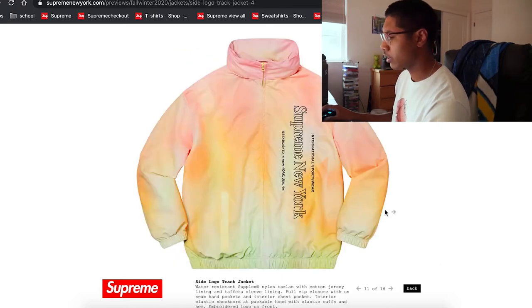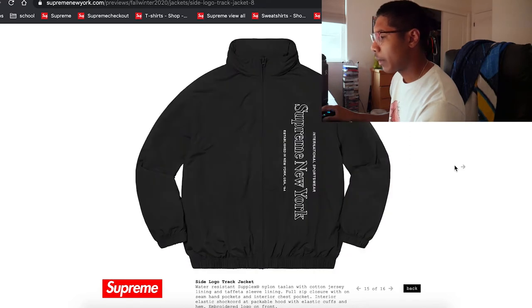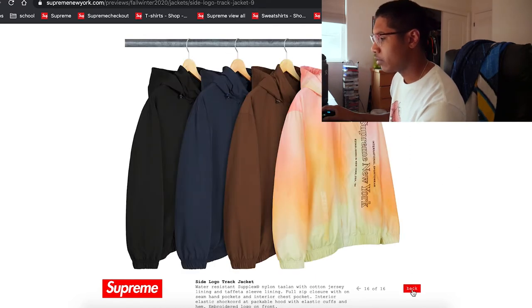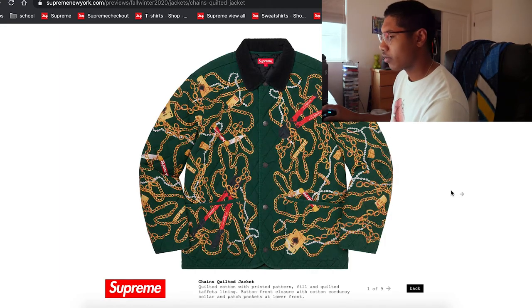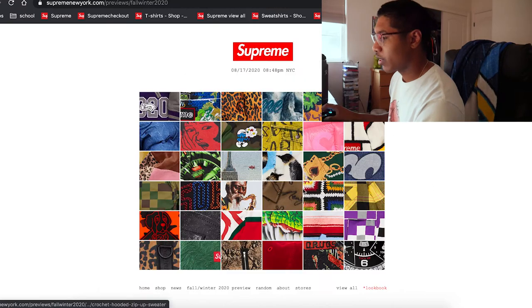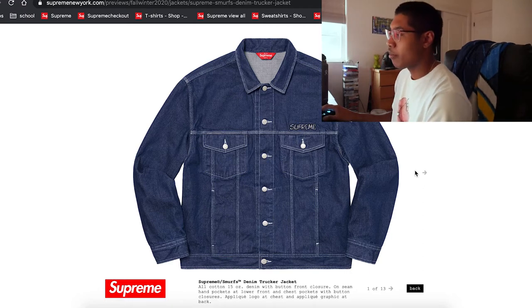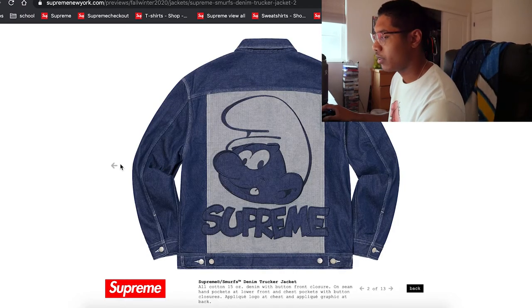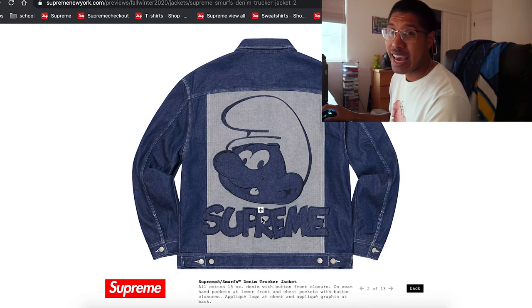The red looks pretty weird, but not gonna lie, it's actually a really nice color. Track jackets — can never go wrong with those. A change quilted jacket — that's actually a pretty sick piece. I think the black will do it. This is another Smurfs collab — honestly, this item isn't bad, but it can go one of two ways. Hit or miss.